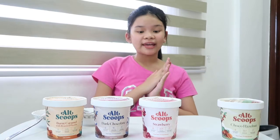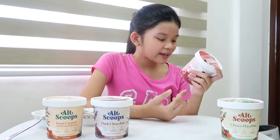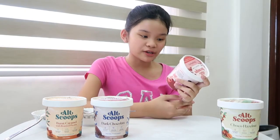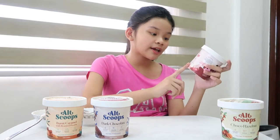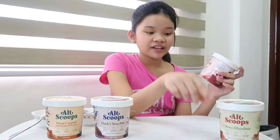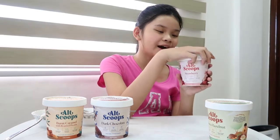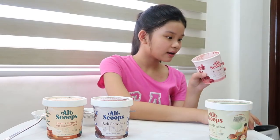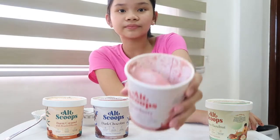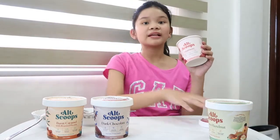Next, we're going to be trying this strawberry ice cream. It looks so pretty. This is made with oat milk and Baguio strawberries. It's vegan, dairy, and soy-free. It's also a non-dairy frozen dessert — and I had a mistake earlier, it's frozen dessert, not frozen yogurt. Sorry! It smells so good. It smells like actual strawberries. Let's dig in.